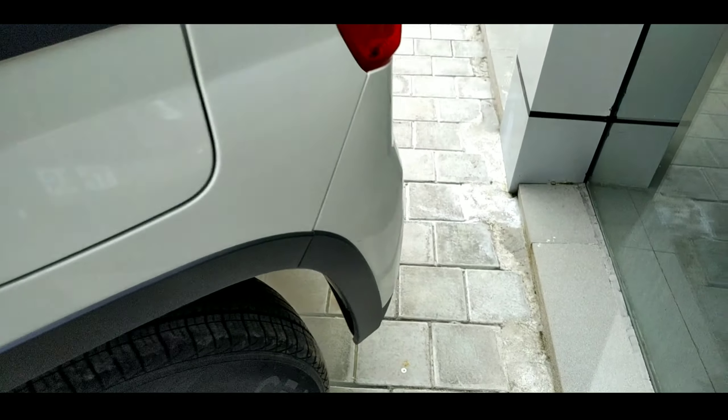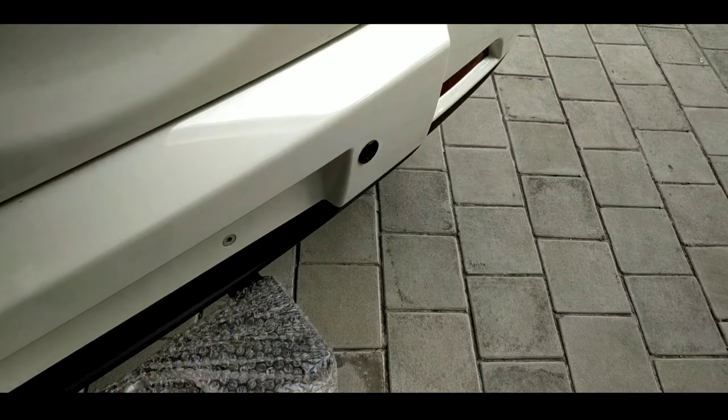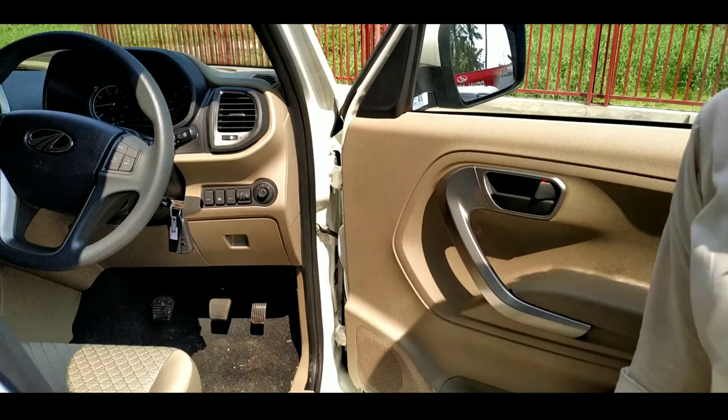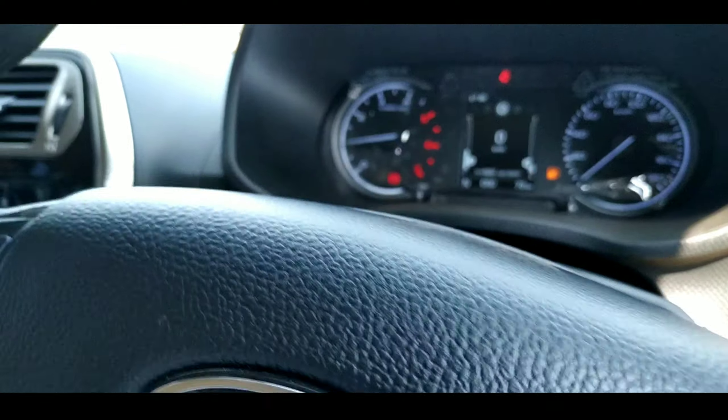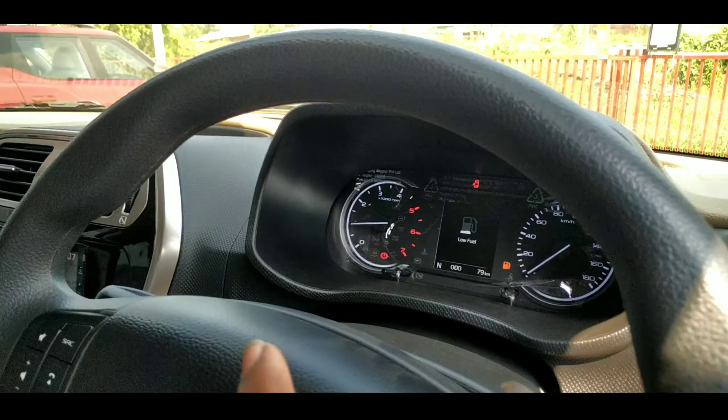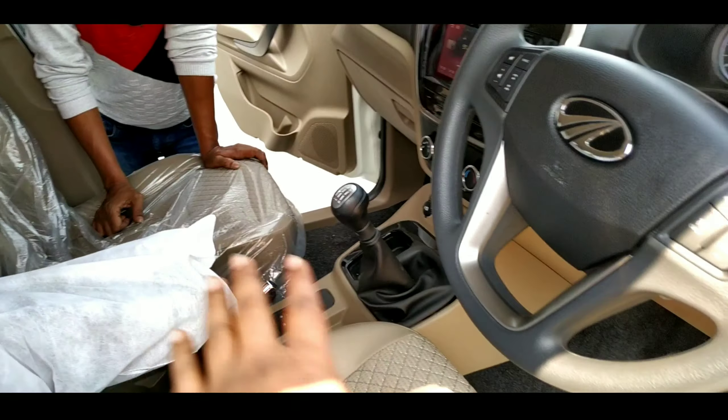So guys, I have to check the indicators. Fuel indicator plus speed limit — our display box is going to be there. Let's see.